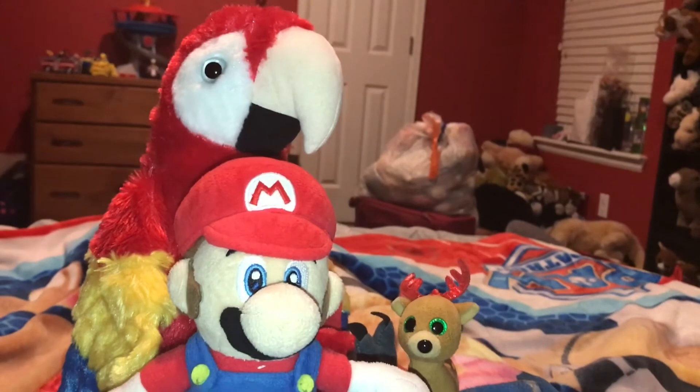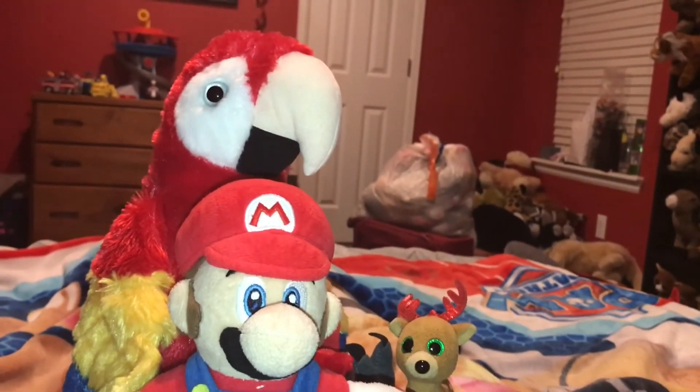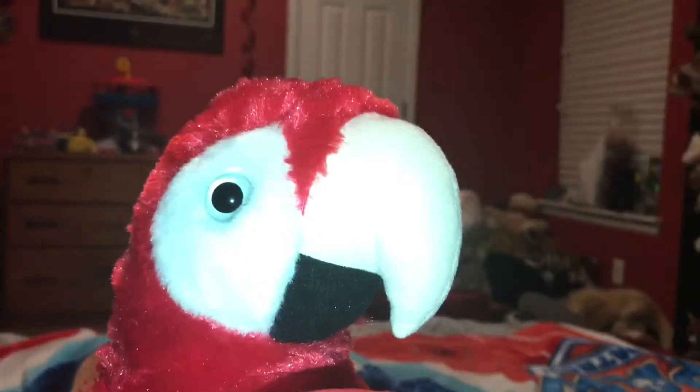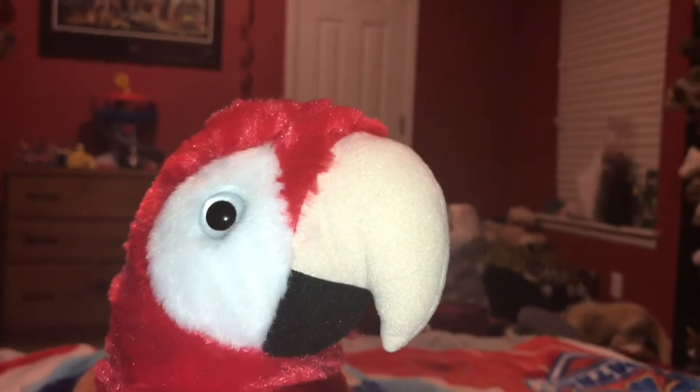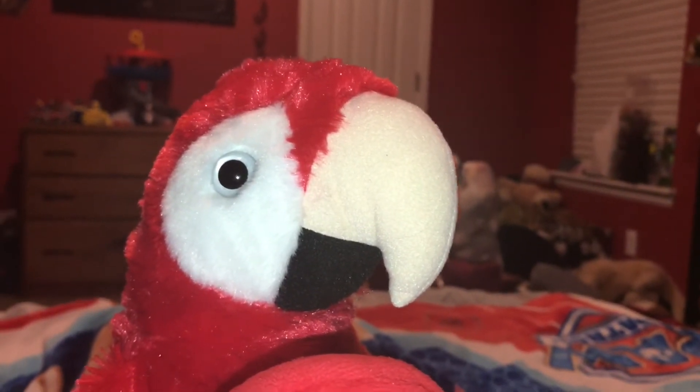Next fact. There are 350 species of parrot on the planet. One way to remember parrots is their colors are like a box of crayons or a bowl of jelly beans.